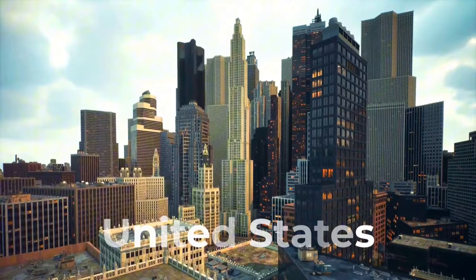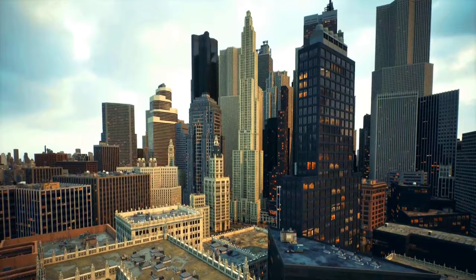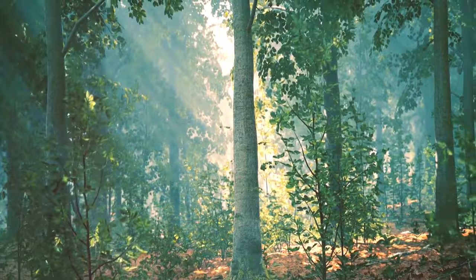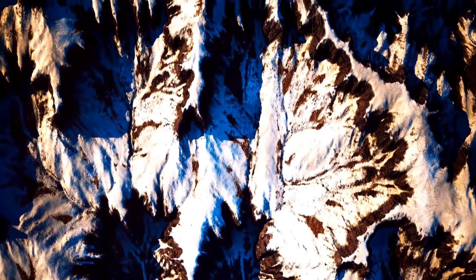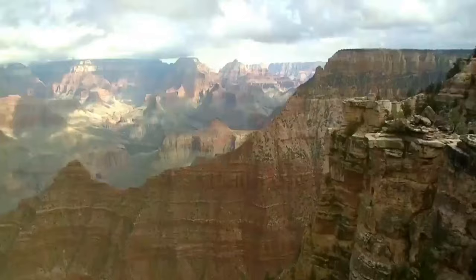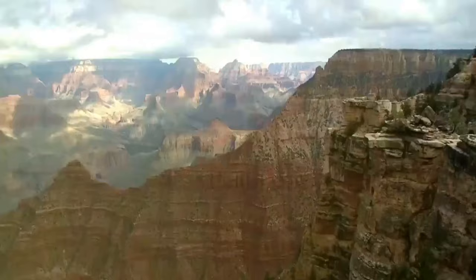Have you ever pondered over the sheer size and diversity of the United States? Spanning over three and a half million square miles, it proudly stands as the third-largest country by area. It's a tapestry of 50 states, 16 territories, and a federal district, each with its unique geographical features. From towering mountains and vast deserts to lush forests and expansive plains, the United States paints a breathtaking portrait of Mother Nature's diversity. Indeed, the United States is a geographical marvel, a testament to the diversity of Mother Nature.